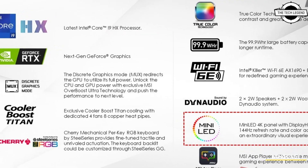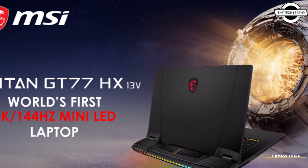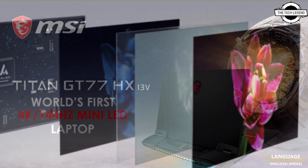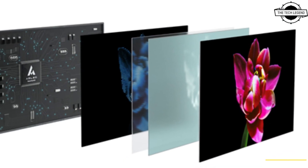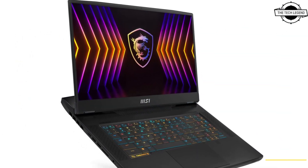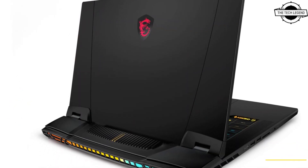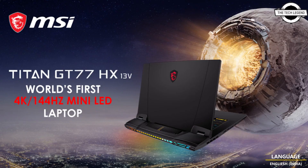The new model will feature the 13th Gen Core HX series with up to 24 cores. The main confirmed feature at this time is the new screen. The updated Titan GT77 notebook will feature a 4K 144Hz Mini LED display, which is an upgrade over the last generation's 4K 120Hz panel.